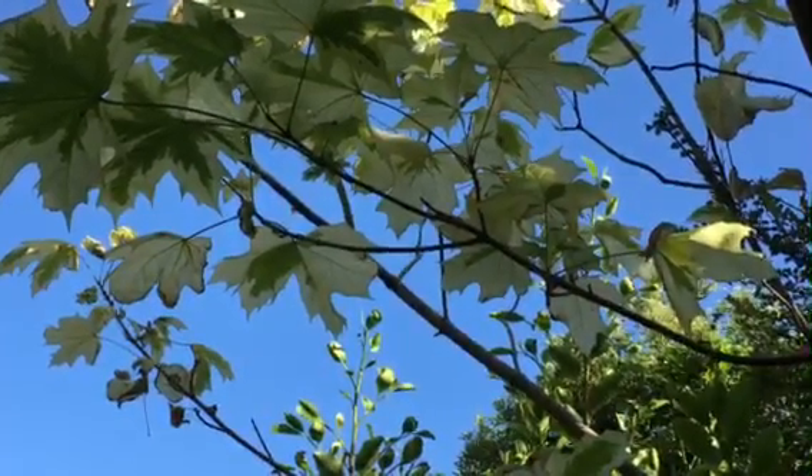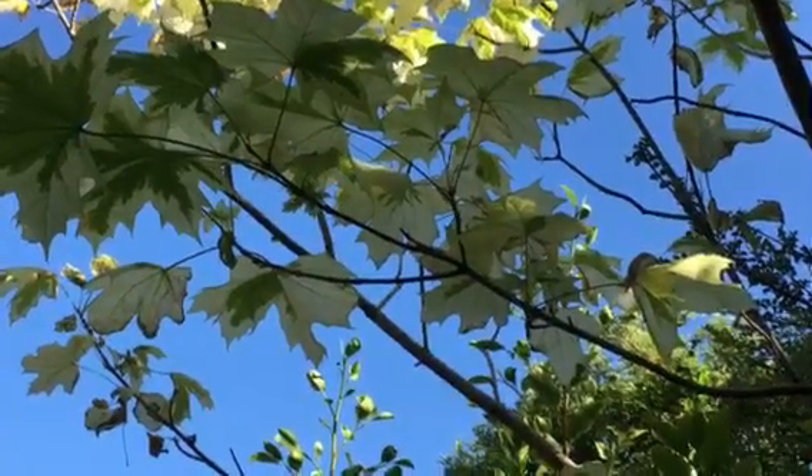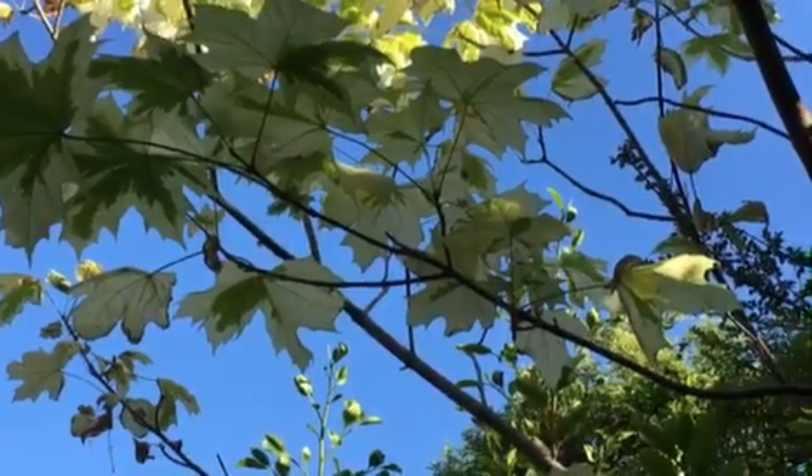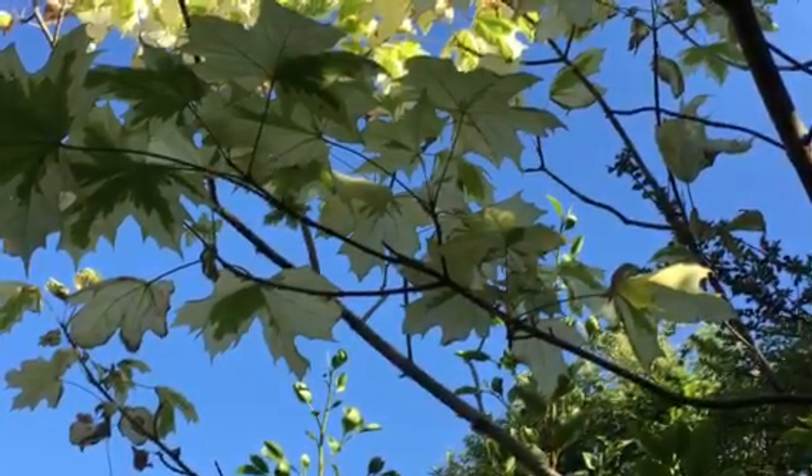That's the maple of some sort, and perhaps somebody will tell me what sort. It's beautiful — chosen for the lines and colours.